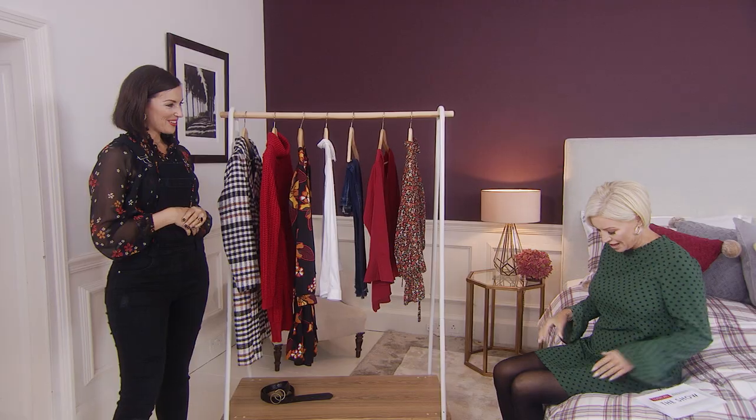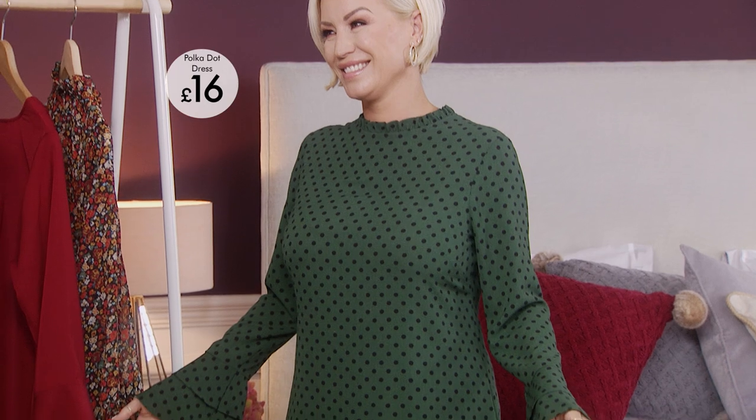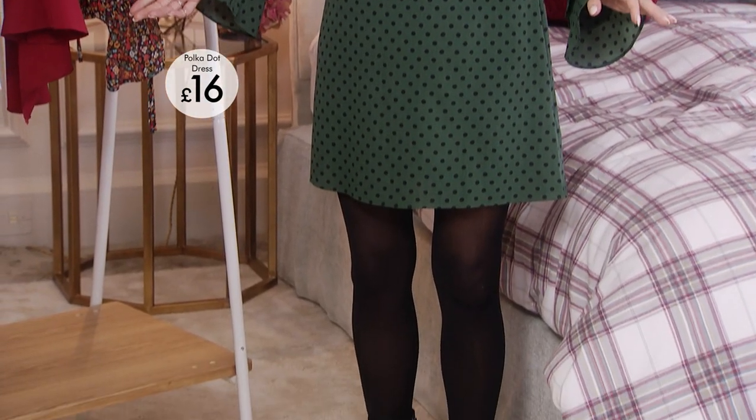I picked this one. I'm refusing to take it off — this is my favourite dress. I love the shape on it, I love the sleeve on it, and I love the colour. I saw this and I was like, oh my goodness, Denise is going to love it. And I haven't been able to get you out of it.